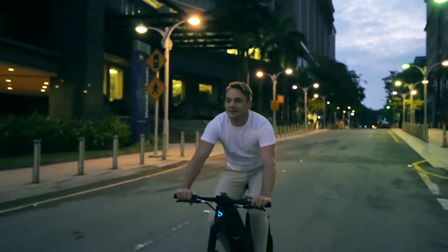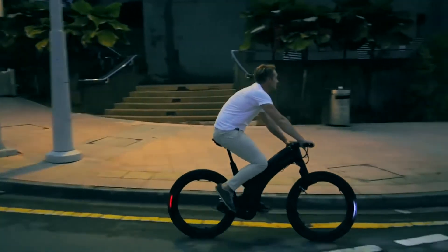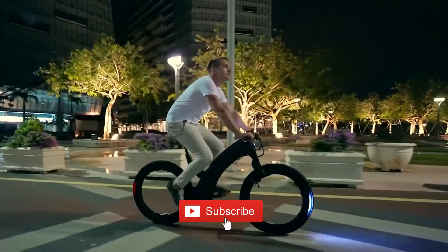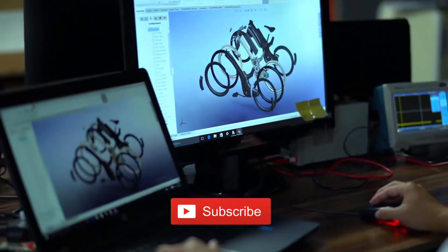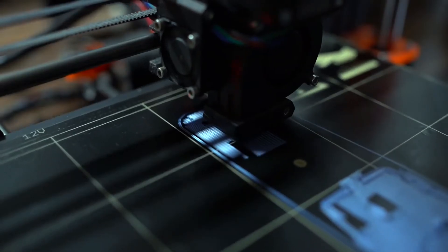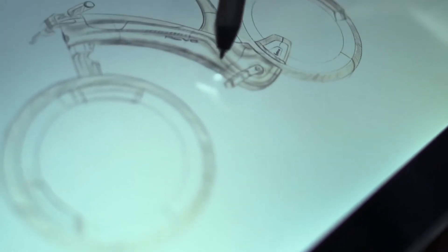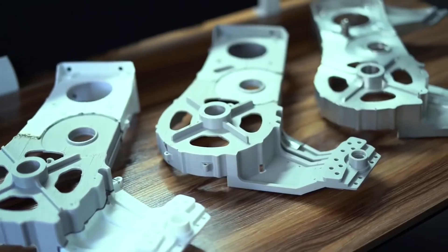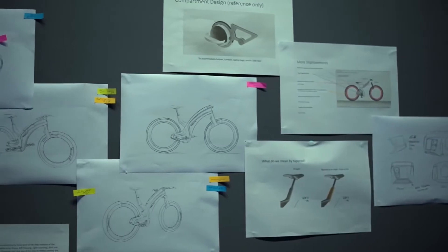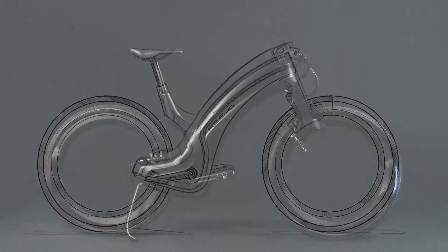Commute in style with Revo — the hubless e-bike wonderfully engineered to make every ride exceptional. It's time to upgrade your ride. Revo is now ready for mass production, and we need your help to achieve our minimum order quantities. This is five years of development, hard work, and love in a single elegant package. This is Revo.